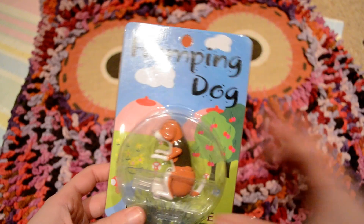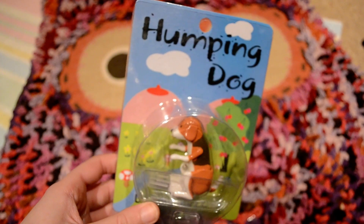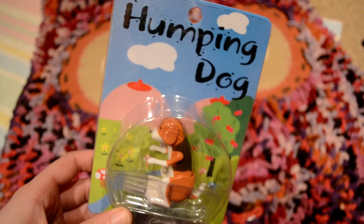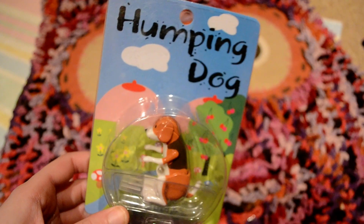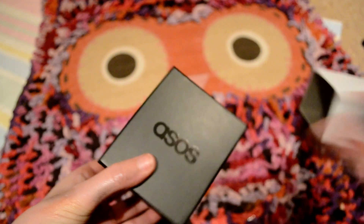Also for my friend — you're gonna think this is so weird — I got this humping dog USB stick. When you put it in the computer it does its thing. It's my funny present for her.